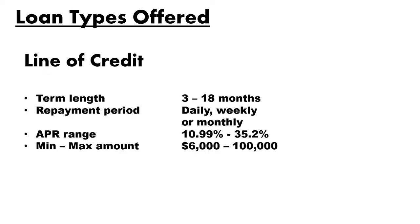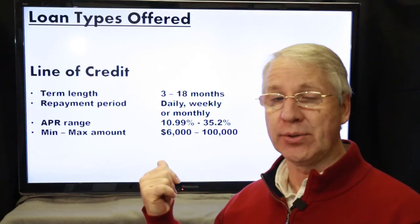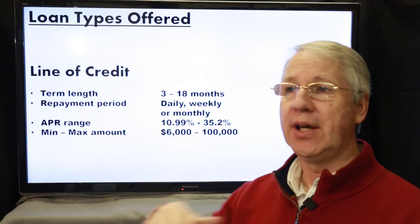The business line of credit has the same term length of 3 to 18 months, with the same repayment options of daily, weekly, or monthly. The APR range is a little better — about 11 to 36 percent — which, as high as that upper end sounds, is actually pretty competitive for alternative lending. The minimum and maximum amounts on this line of credit are $6,000 to $100,000.